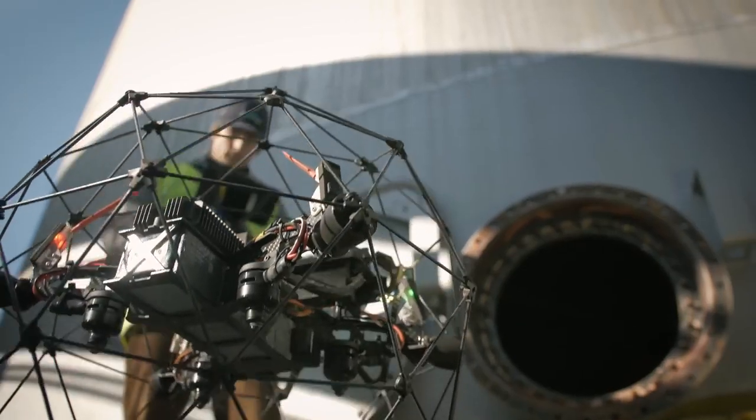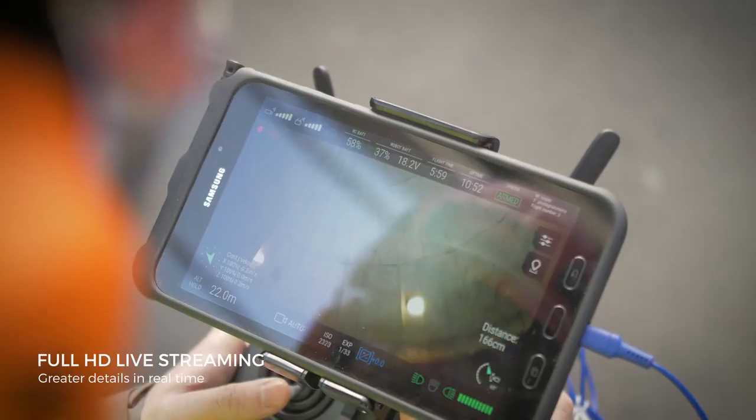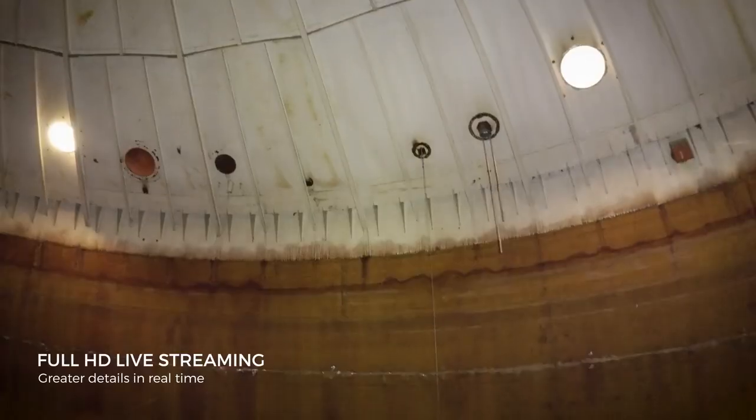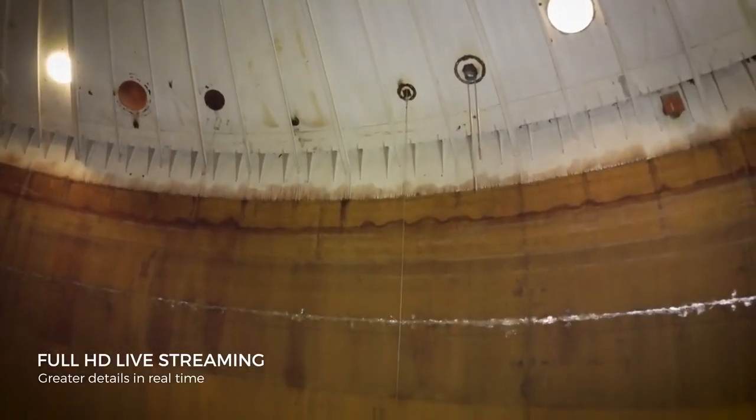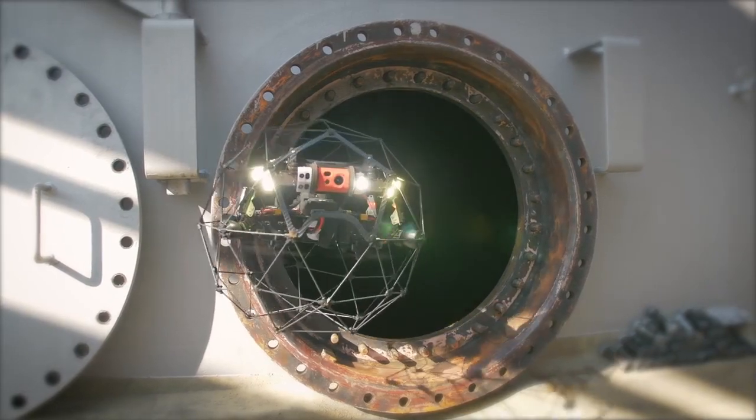Because failure is not an option, a robust wireless system carries full HD live video feedback, allowing you to perform real-time inspections and make sure you always leave the site with a complete dataset.